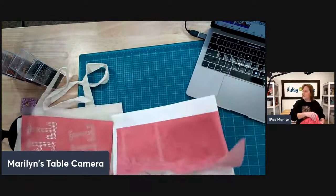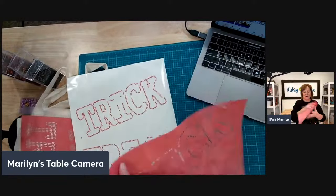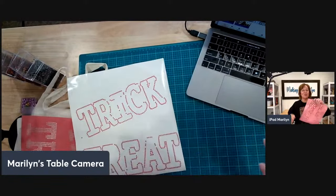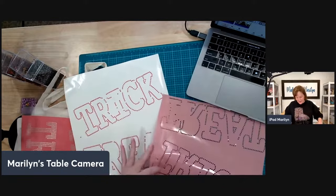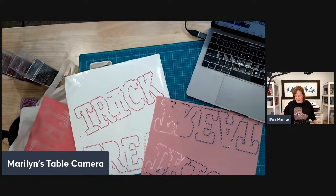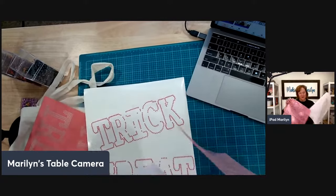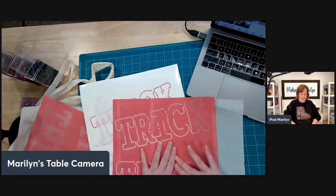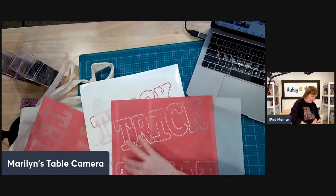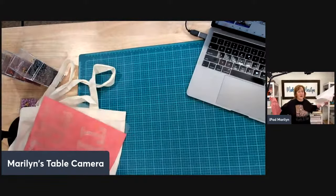Somebody said they were using their mouse pad to stick it to. I made the mistake of using my hand — it worked beautifully but then I couldn't get them off my hand. I tried parchment paper, I tried Teflon. I wanted something they might stick to a little bit, but I could get the back off. This new flock is super super sticky.